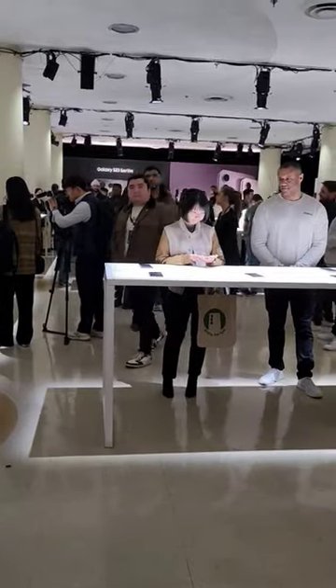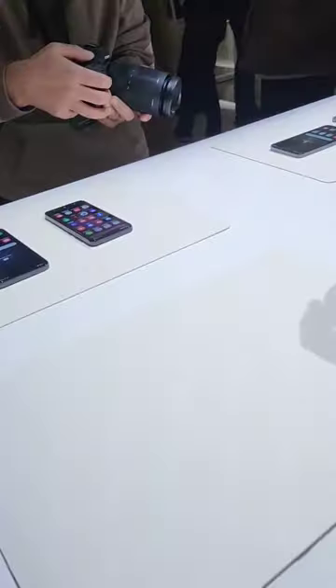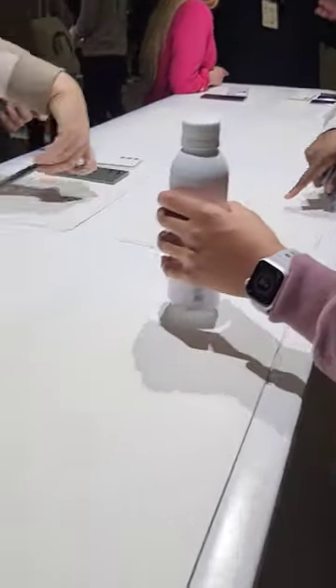I'm currently at Galaxy Unpacked, and this is what you get to do after the actual event. They bring you into this room where they have all of these tables with devices. There's got to be a lot of devices.